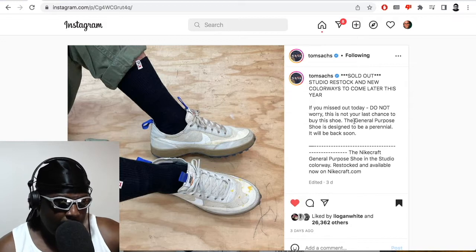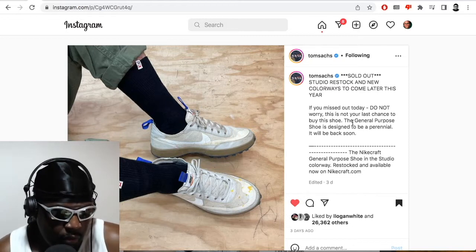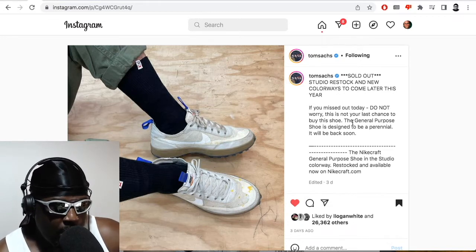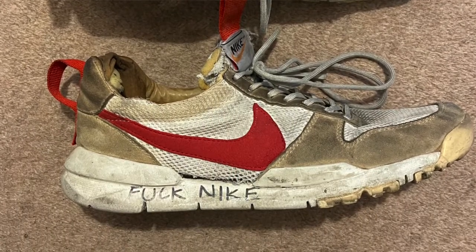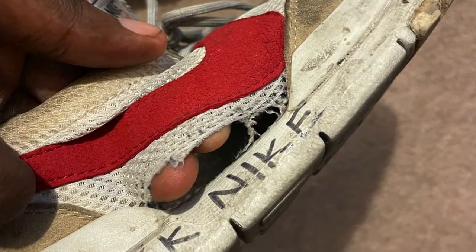Tom Sachs himself on his Instagram made a little update saying: 'sold out, studio restock, and new colorways to come later this year.' I like this collaboration with Nike — the Nike Craft collaboration. I'm putting a picture on screen right now of my Mars Yards and the condition they're in. I actually wear my stuff every single day — these shoes have become my de facto gym shoes. I'm probably going to get another pair and wear those out too.